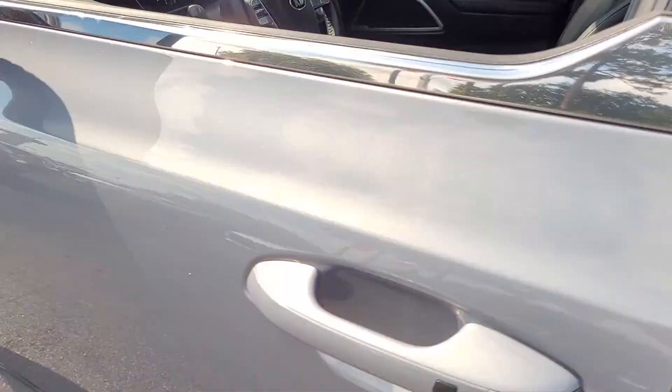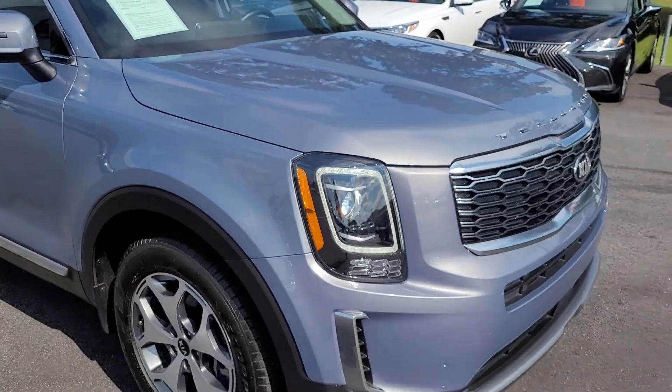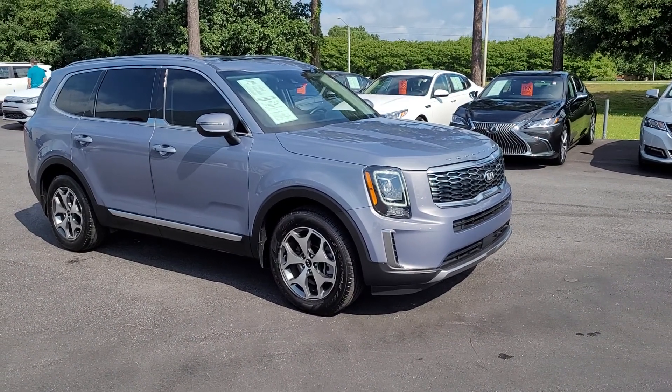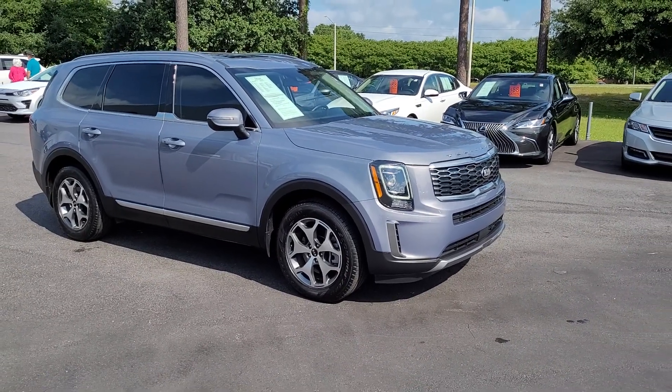So once again, a beautiful 2020 Kia Telluride EX V6 here at Cartown Kia Florence. If you have an interest in this vehicle and would like more information, I invite you to visit our website at cartownkiaflorence.com, or better yet, just come on in and take it for a test drive.